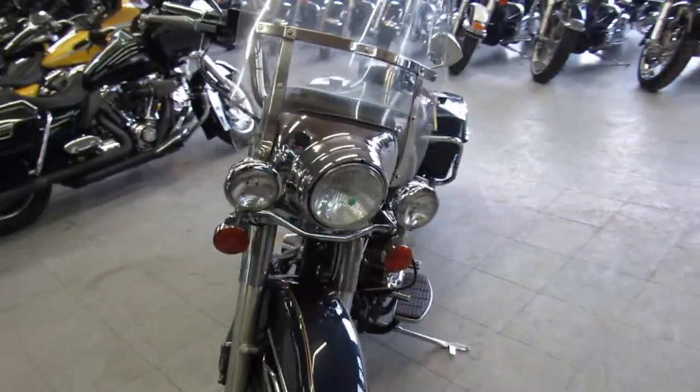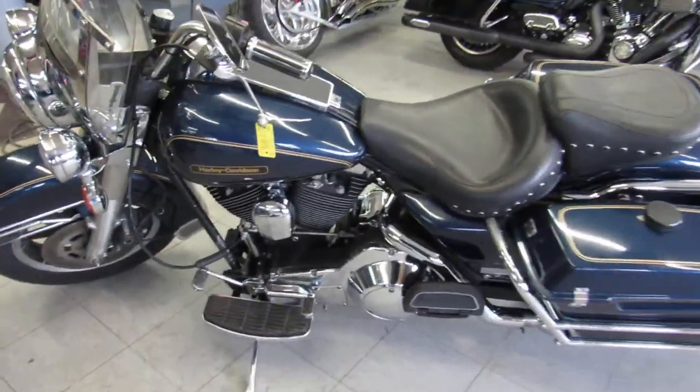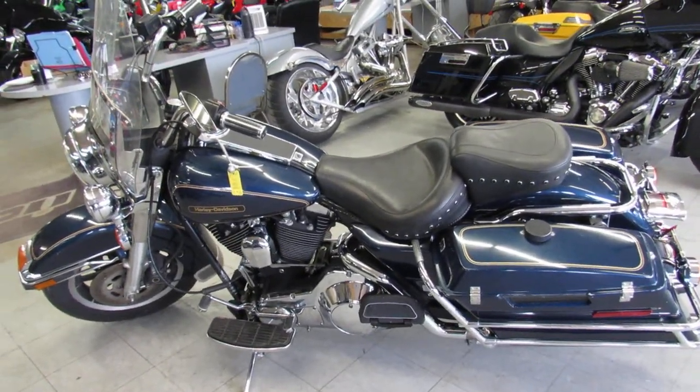We got guaranteed financing, leasing programs, layaway programs, and we're always looking for trade-ins. So give us a call today and you can ride today. It's ApprovalPowerSports.com.